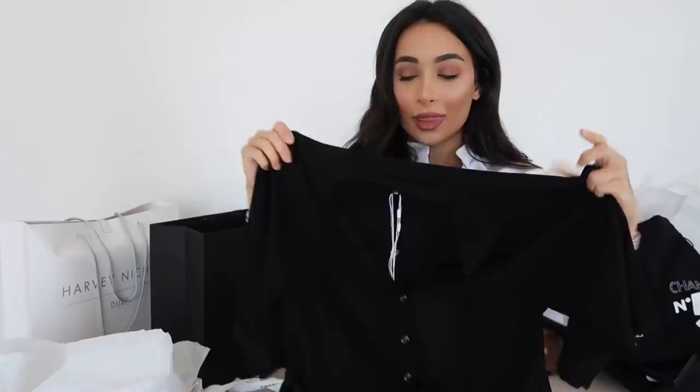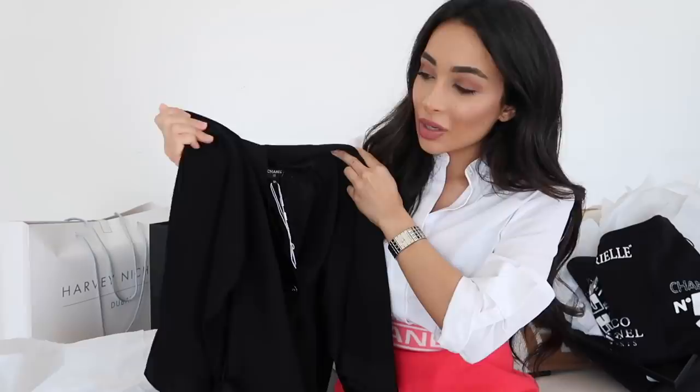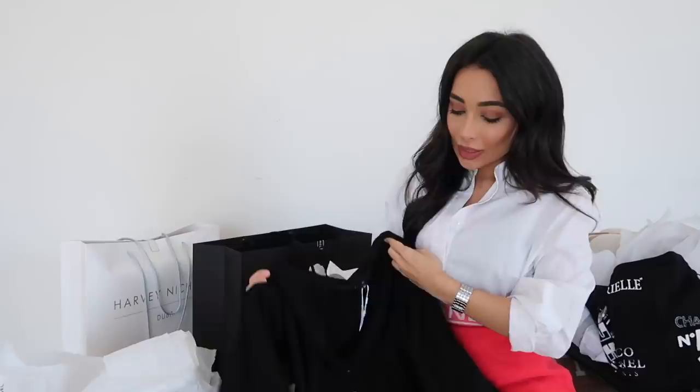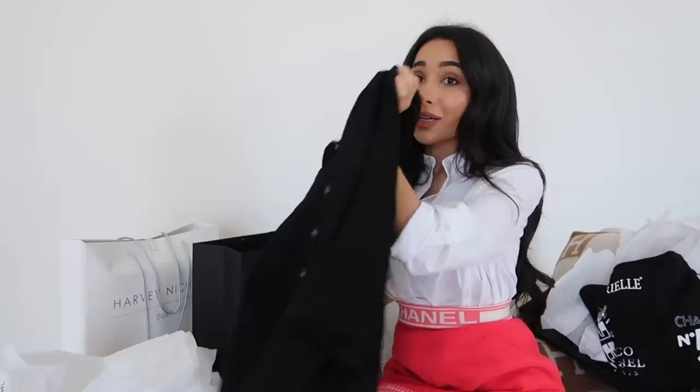I know it looks a bit ugly on the hanger — it really does — but I saw it and I liked the fabric. It's a very lightweight kind of fabric. I tried it on with the assumption I'd be wearing it as a dress. This is in the smallest size, size 34, and it actually fit really well because it is like a baggy cardigan. It actually looks really cute belted, though it does come with a belt — not a cute belt, I'm not going to lie.